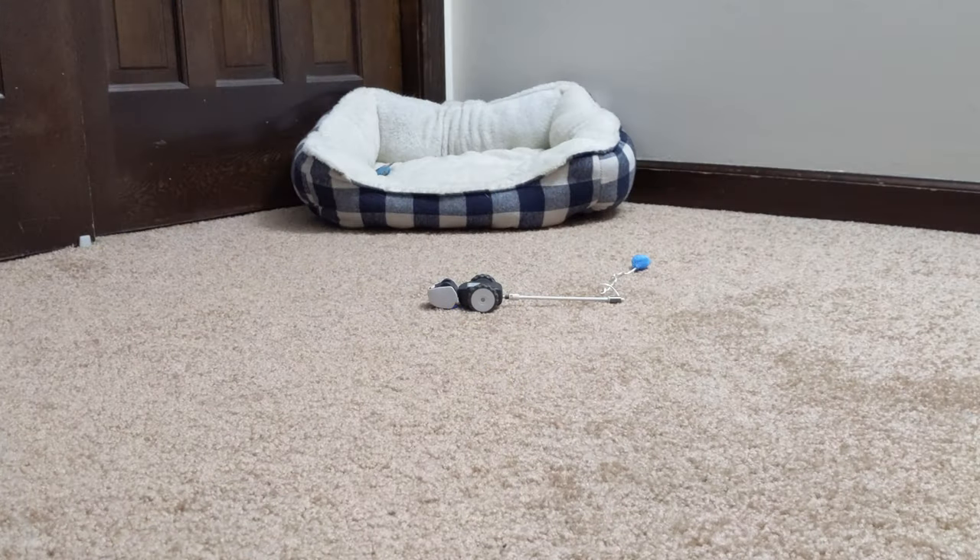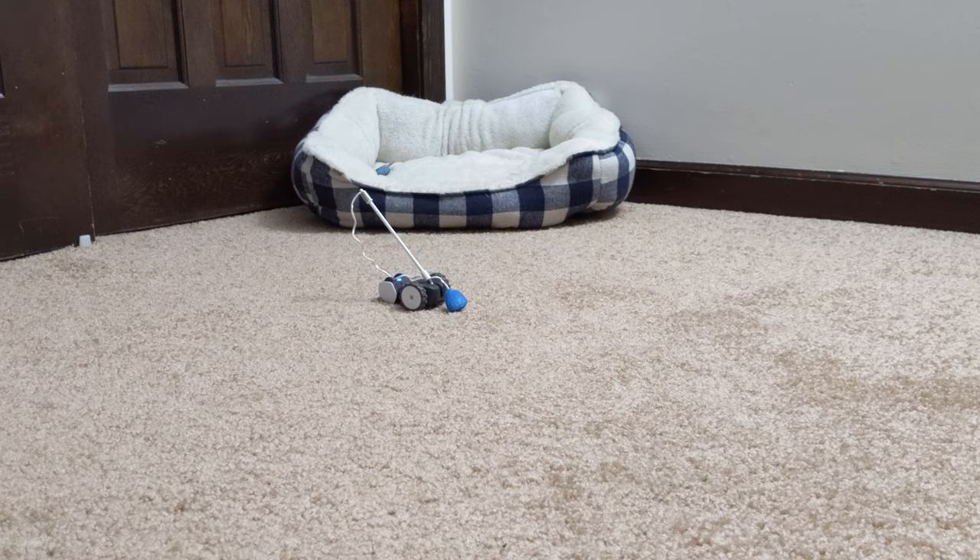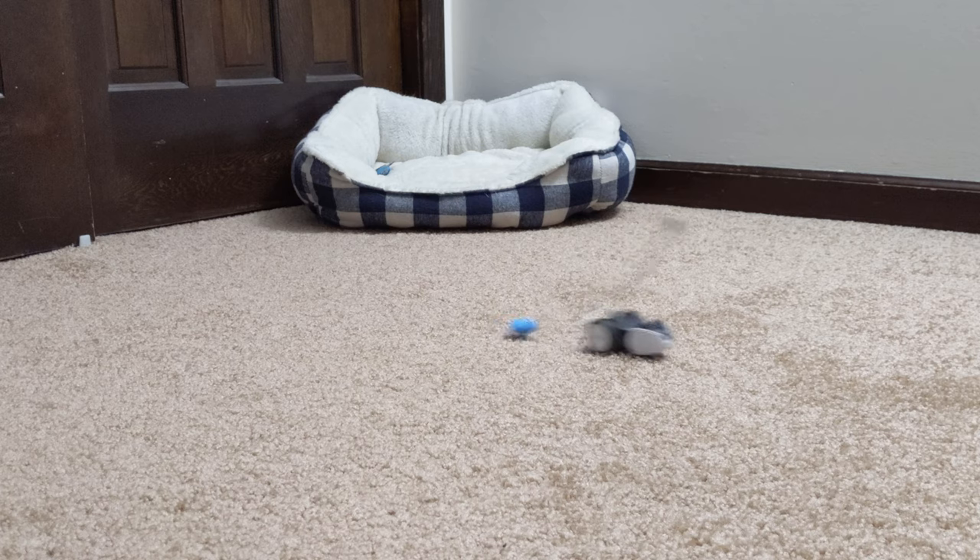Mouser has the ability to detect when it's flipped upside down and is even able to use its tail to flip itself back over — it's pretty funny to watch and also a really handy feature. Mouser's wheels are designed well enough to allow it to travel over carpet pretty easily without losing too much of its speed.